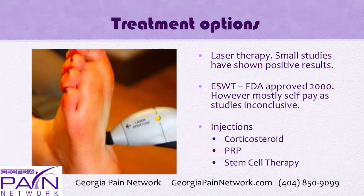Laser therapy has some small studies that have shown positive results. Extracorporeal shockwave therapy, or ESWT, was FDA approved back in 2000. However, it's mostly self-pay as studies have been inconclusive, and most insurance companies don't pay outright for it.